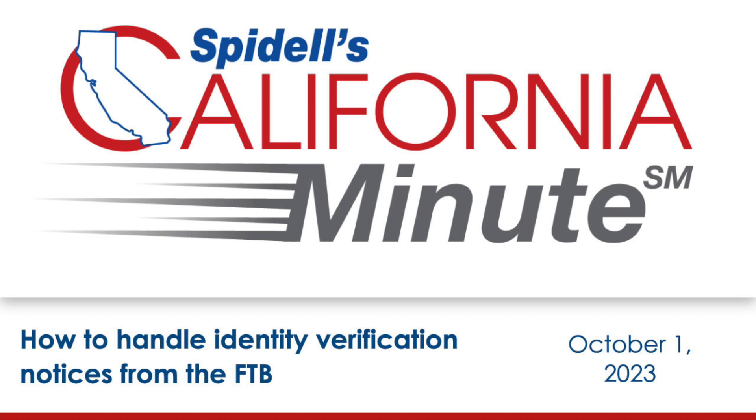Welcome to Spidell's California Minute. I'm your host, Katherine Zidane. This week, we're covering identity verification notices from the FTB and the best way to handle these notices.